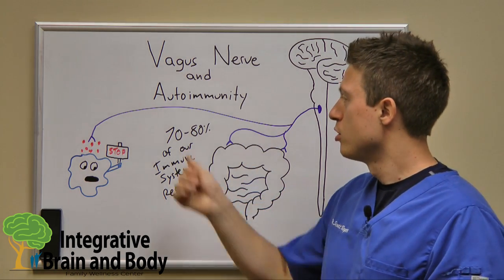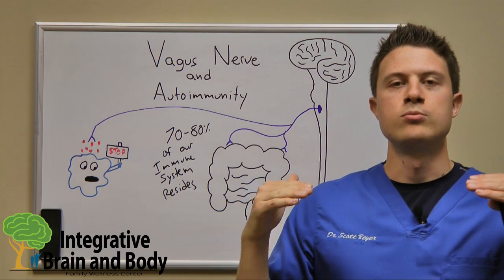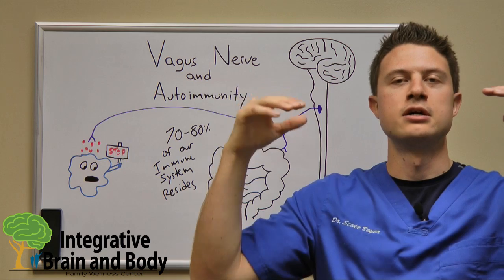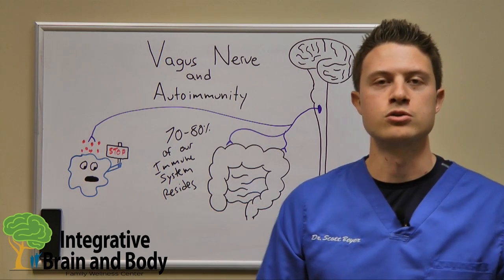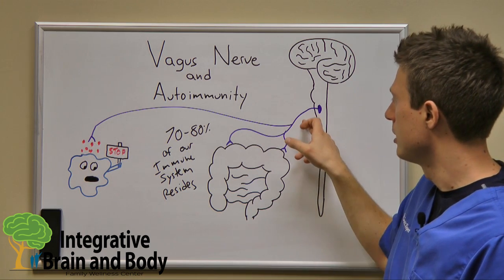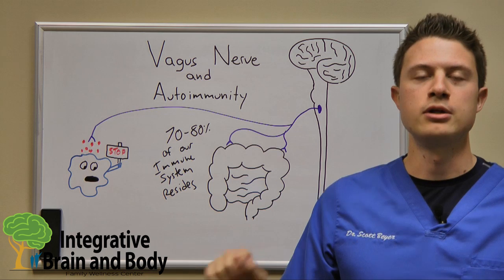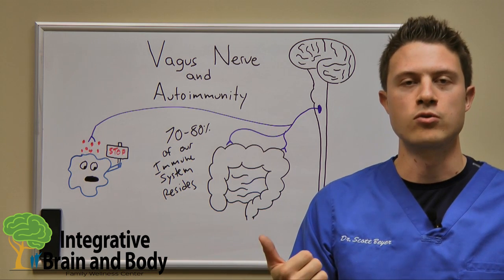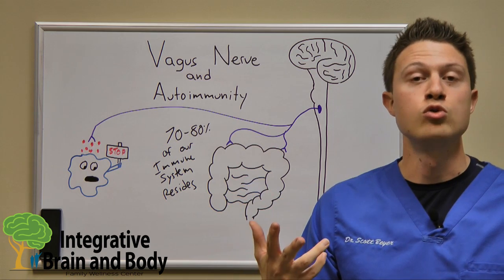What they're finding is that those with autoimmune conditions — because at their core the immune system becomes so hypersensitive that it's attacking its own body — in a couple of clinical trials, when they stuck an implant to activate this vagus nerve, it completely obliterates symptoms of rheumatoid arthritis, symptoms of psoriasis, and I think the other one was lupus as well.